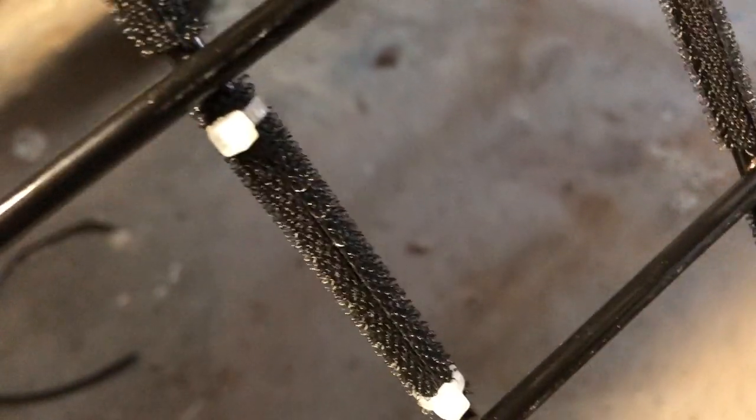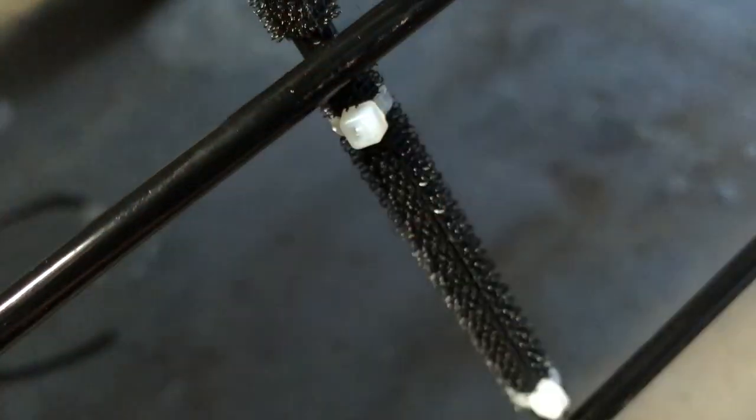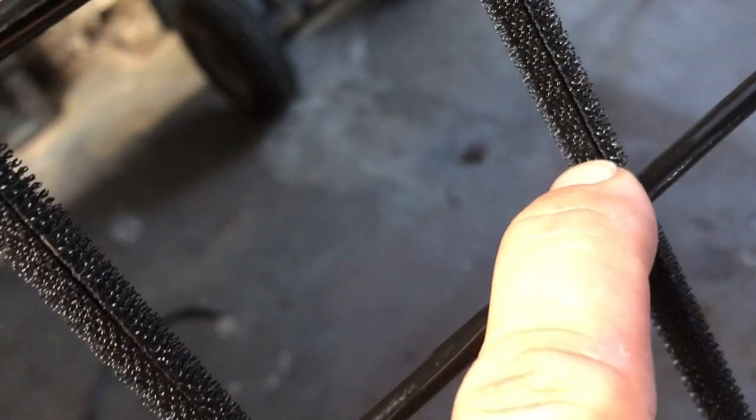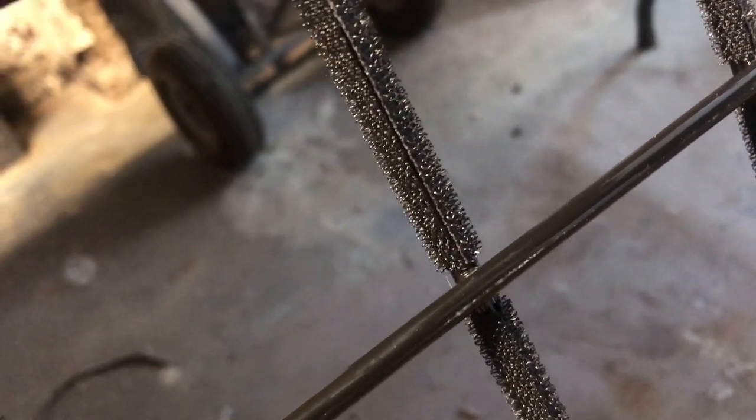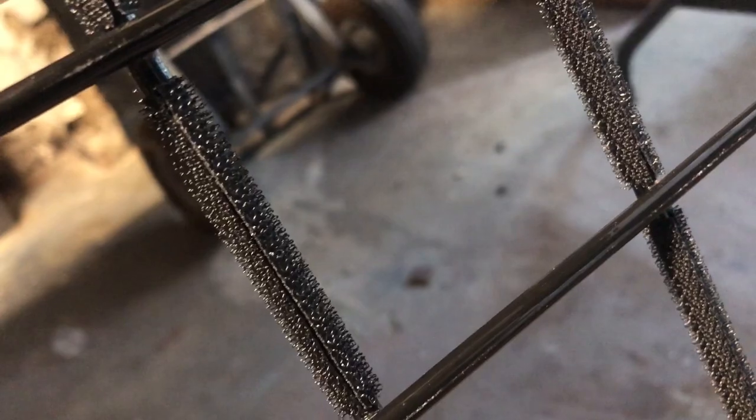I'm going to go around and put a little zip tie on them so that when these things start to fail — and they inevitably will, because it's glue — if you get this stuff out in a hot sun long enough the glue will get soft and they'll start to want to peel back. So I'm using the zip tie as a preventative measure.